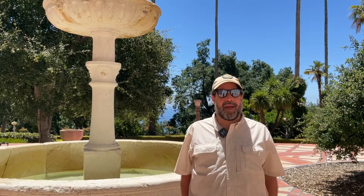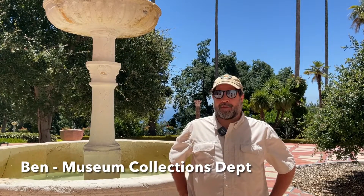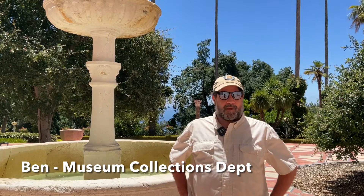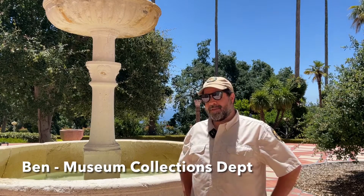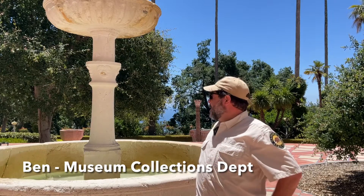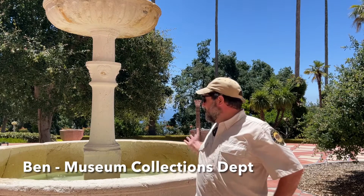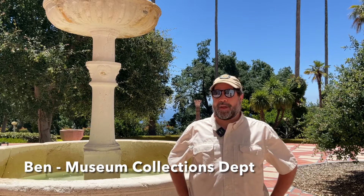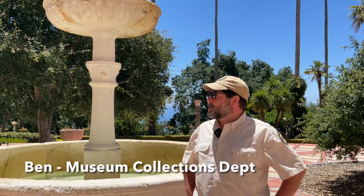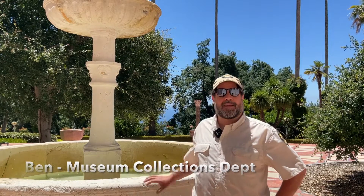Hi, my name is Ben and I work in collections at Hearst Castle. Every day I open up the castle for the public and I spend the rest of my day doing preventative maintenance in our collection — like this beautiful ancient fountain, which I add chemicals to and clean to make sure it stays clean just for you. I enjoy working in a dynamic environment like Hearst Castle and dealing with ancient art, and seeing the broad public that comes in.